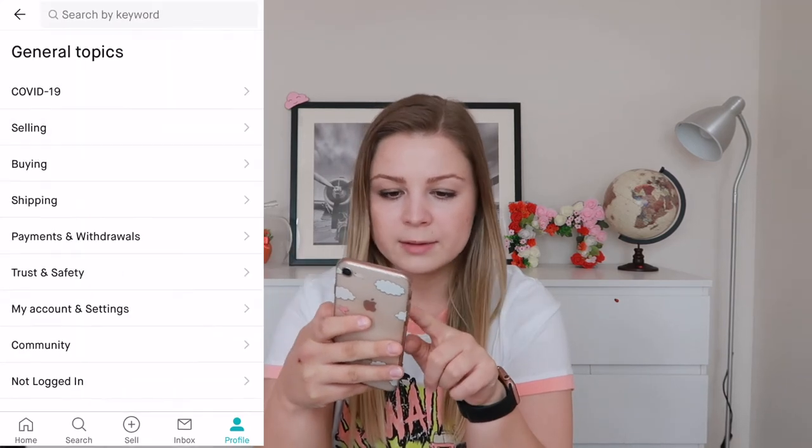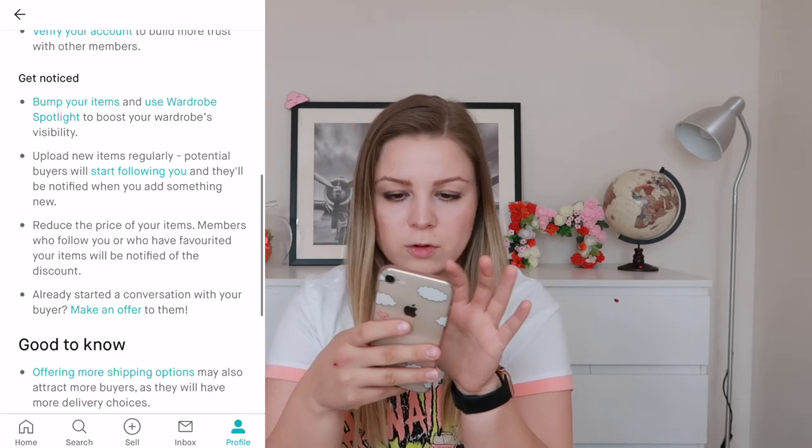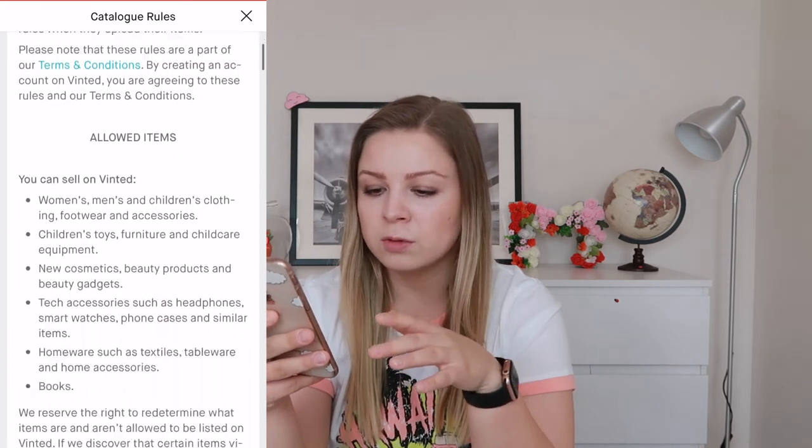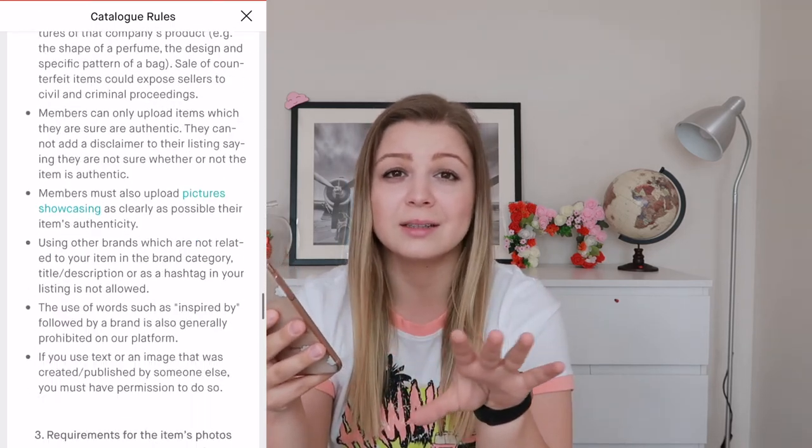You can find the rules in profile, scroll down to help center, then selling, selling your items faster, wardrobe spotlight, and catalog rules. Another tricky thing: if you buy wardrobe spotlight with more than five items and then Vinted decides a few of your items don't comply with their rules and takes them down, leaving you with four items, they will not refund your money. So respect the rules or you will lose your money.